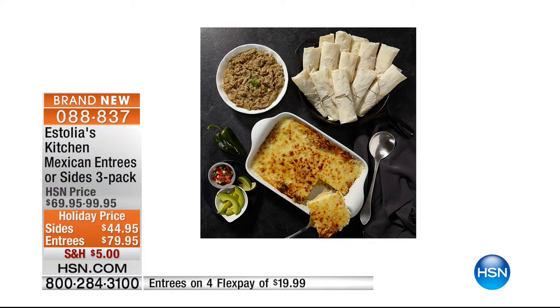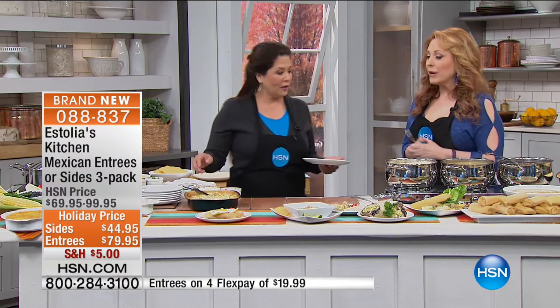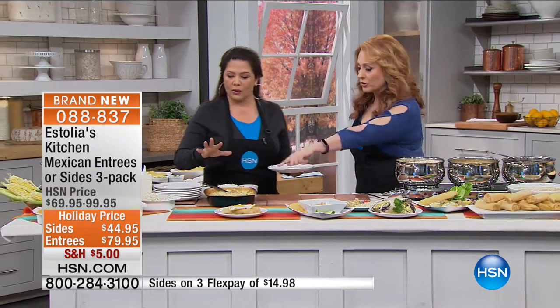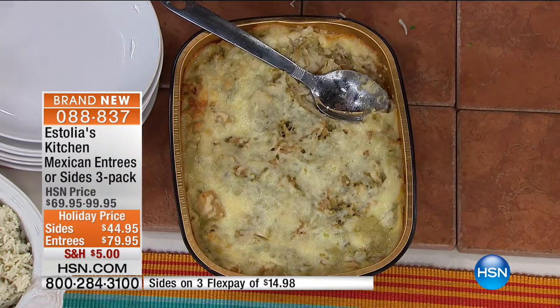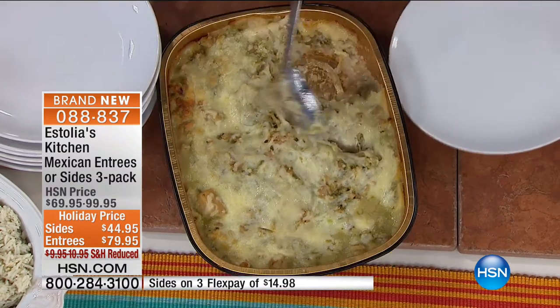This is less expensive than going to a restaurant where you might be disappointed with the Mexican food, and this is authentic. Lisa is the founder — five years ago she started the business. So exciting! I'm excited to be here. The item number is on your screen. This looks so good. You get three entrees with the entree choice.